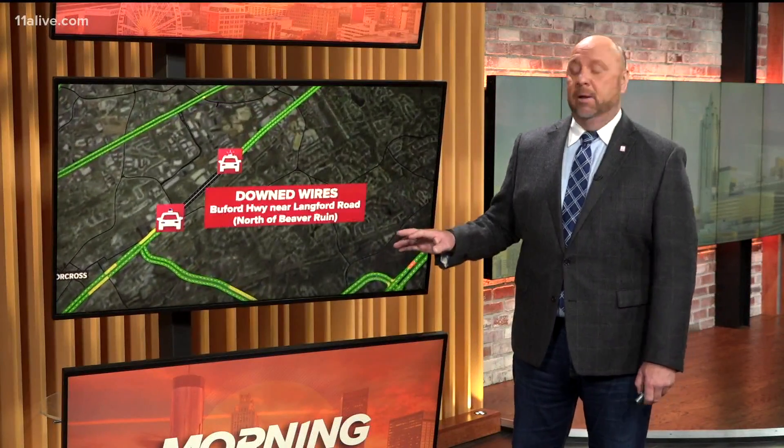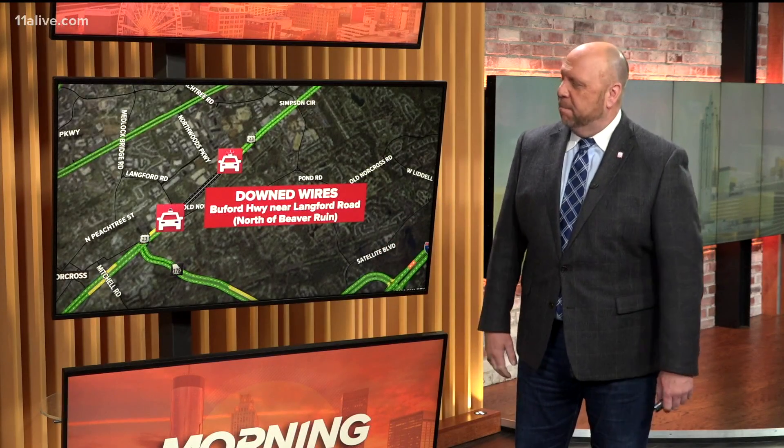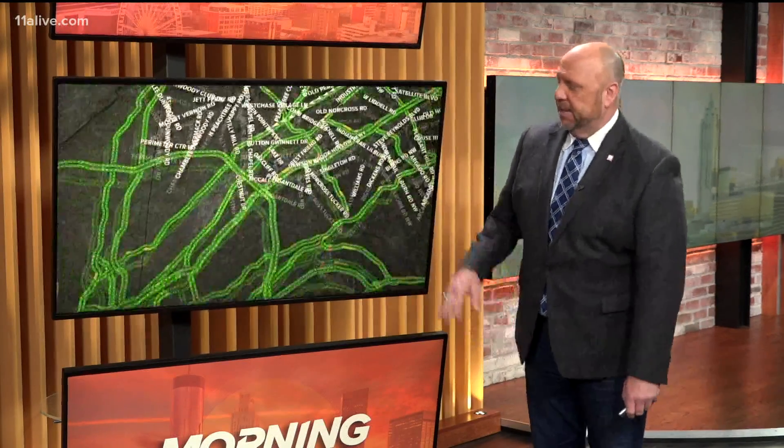All right, my friend, a couple of problems starting to crop up now in the rush hour. Let's get to the first one we've been talking about — wires down up in north Gwinnett, Buford Highway near Lankford Road. That's just north of Beaver Ruins. Both sides of Buford Highway are blocked, north and southbound. You just jump on over to Peachtree Industrial Boulevard and you'll be fine. No worries down there.